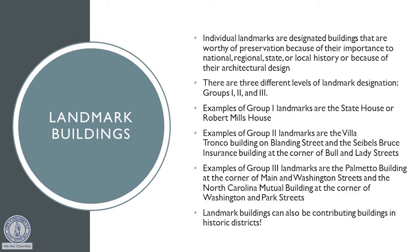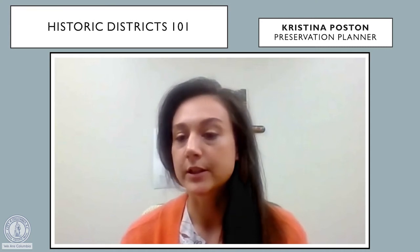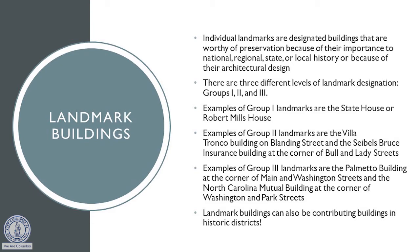In addition to our historic districts, we also have over 180 individual landmarks. These are buildings or properties that are designated due to their importance to our city's local history, the state's history, or even the national history. There are three different levels of landmark designation. The first being group one, which is primarily architecture found in the city of Columbia that is a higher style or a rare style of architecture, or has to do with a nationally or state recognized historic architect, or may have to do with people or events that were particularly important to the state or national history. Examples of that would be the state house or the Robert Mills house.